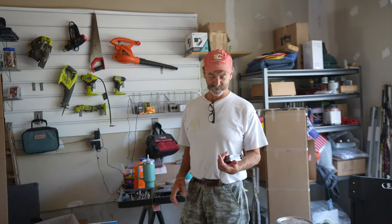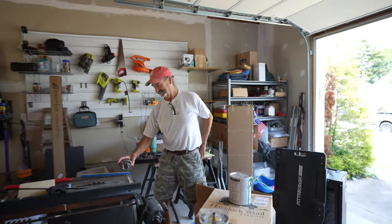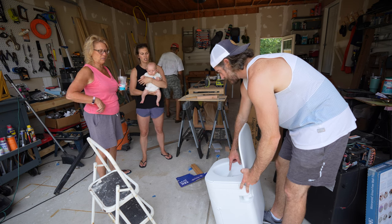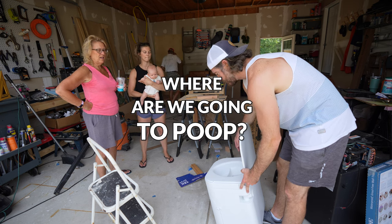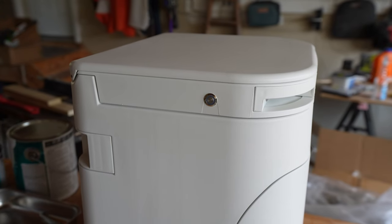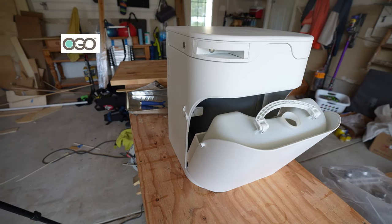You brought your tape measure — uh oh, you know what that means. Taylor's mom asked one of the most common questions about van life: where are we going to poop? So we showed her the composting toilet we decided to go with, which is not the Nature's Head like our last van. Instead, we went with OGO.